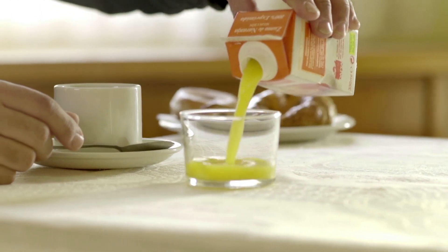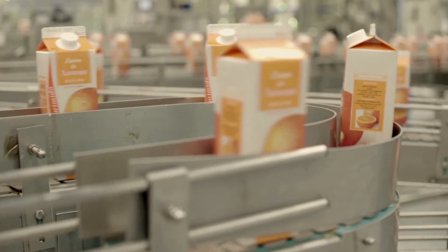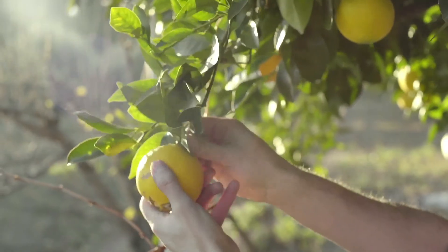Drink a juice, heat up a puree — very day-to-day activities. But behind each brick, there are hundreds of miles from the garden to the supermarket shelves.